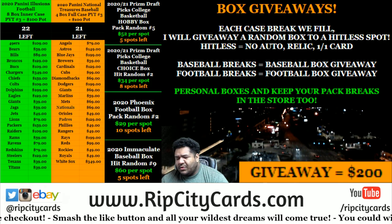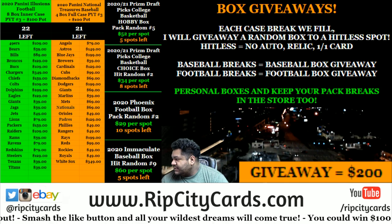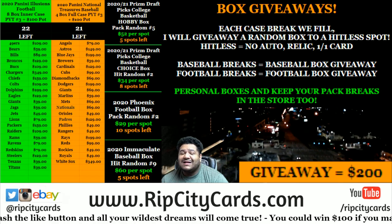Yo, what up everybody, it's your boy Uncle Jesse. We're going to go ahead and do our 2020-21 Prism Draft College Basketball Choice Box Hit Random.